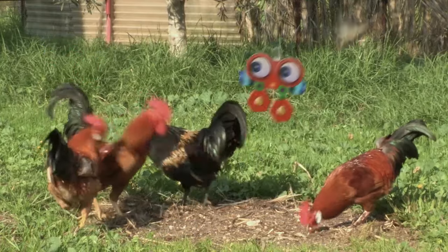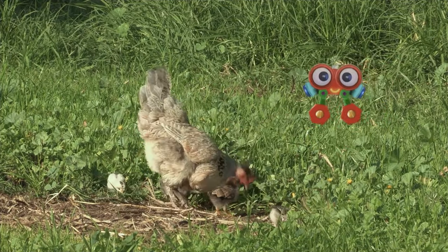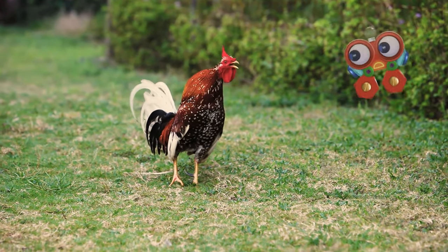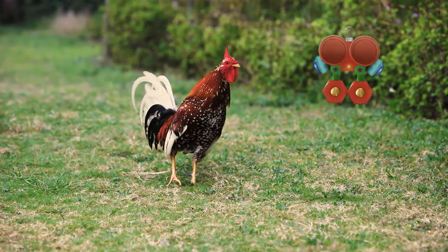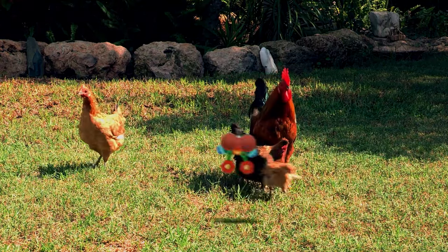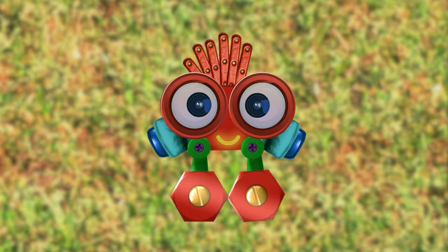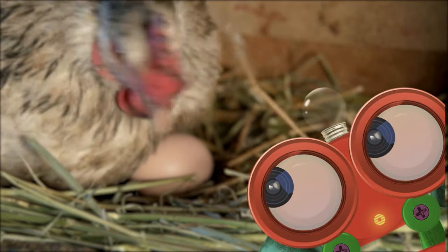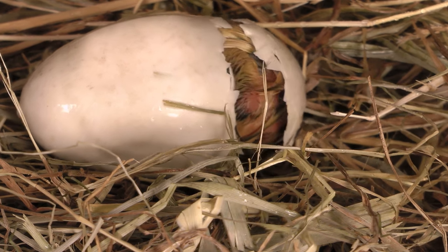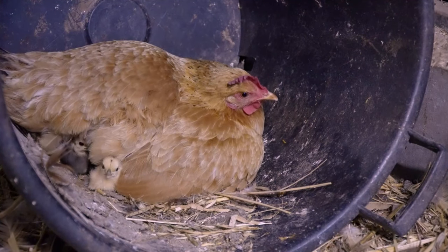Male chickens are called roosters, and they have big combs and really long tails. Female chickens are called hens and have smaller combs and shorter tails — that's how we tell them apart. Did you hear that sound, Robie? That's the rooster crowing. Roosters make loud noises like this to let the other chickens know it's time to start the day — like an alarm clock. That's a good crow, Robie — you're just like a rooster! Do you know what this hen is doing? She's laying eggs and sitting on them. And look what comes out of the eggs — a little chick!